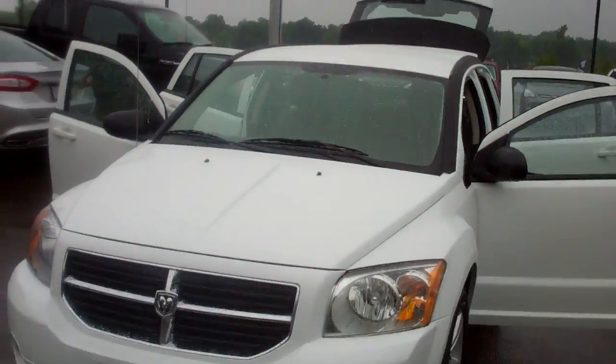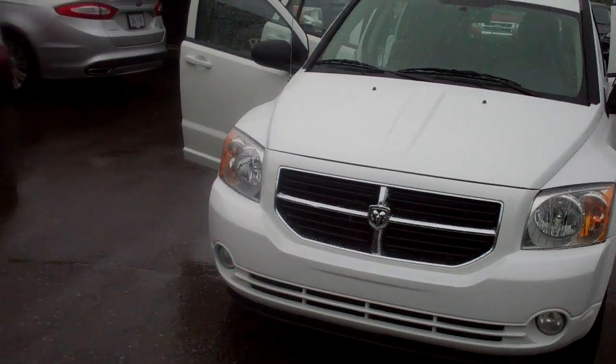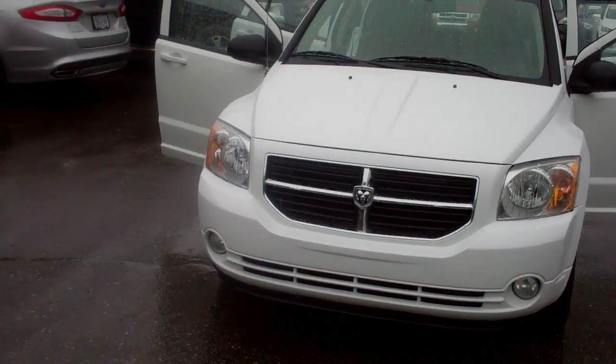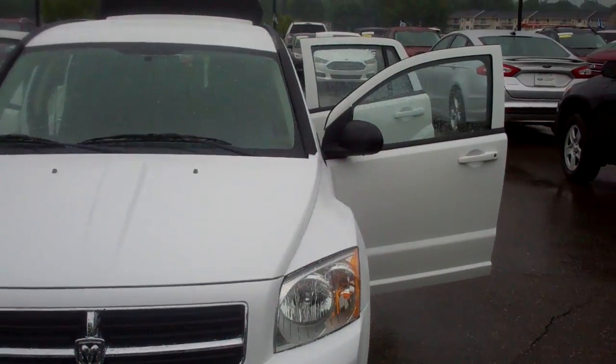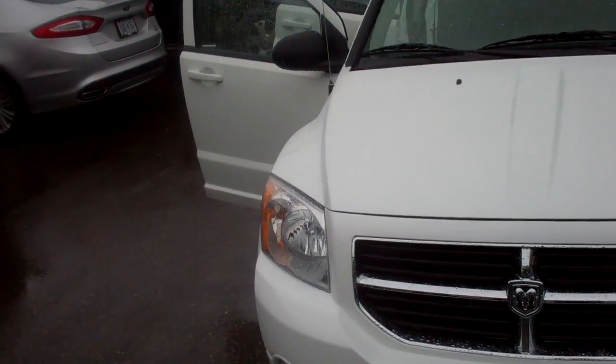Good day, C. Clark. My name is Dominic Cagrosso from Skelnick Ford, where you've inquired on the 2012 Dodge Caliber. Beautiful, gorgeous vehicle. I just wanted to send you a short video — excuse that it took a little longer to get to you; we've got a little bit of rain going on over here.